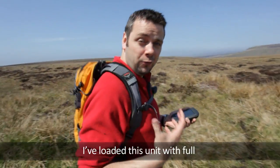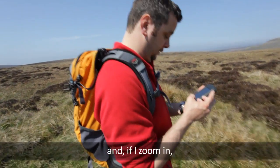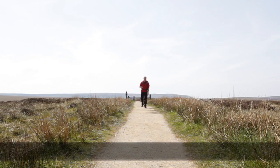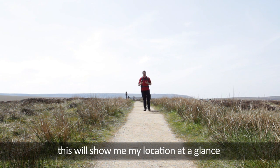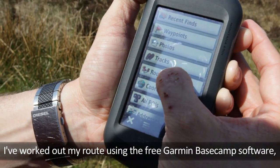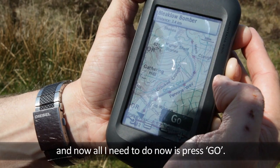I've loaded this unit with full Ordnance Survey mapping for the area, both at 1 to 50,000 scale and, if I zoom in, 1 to 25,000 scale as well. This means that, unlike more basic GPS packages, this will show me my location at a glance and in the context of the terrain around me. I've worked out my route using the free Garmin Basecamp software, put it in the device, and now all I need to do is press go.